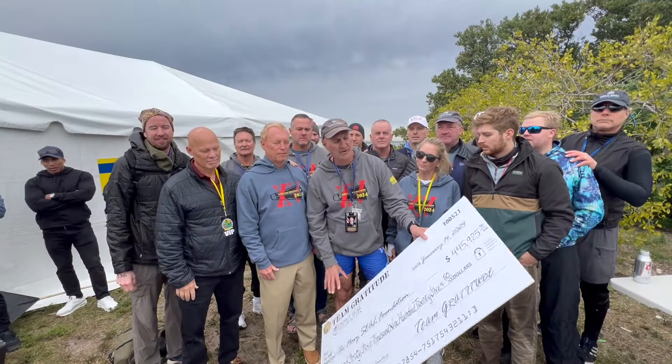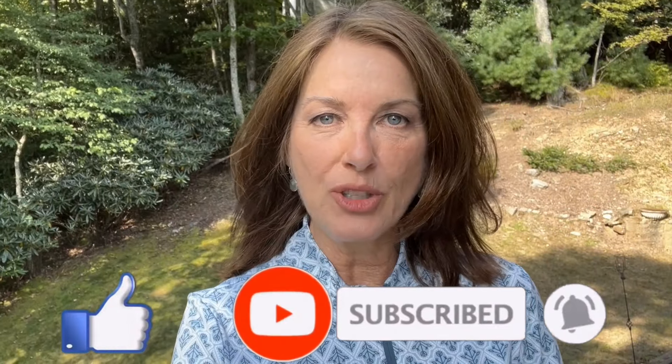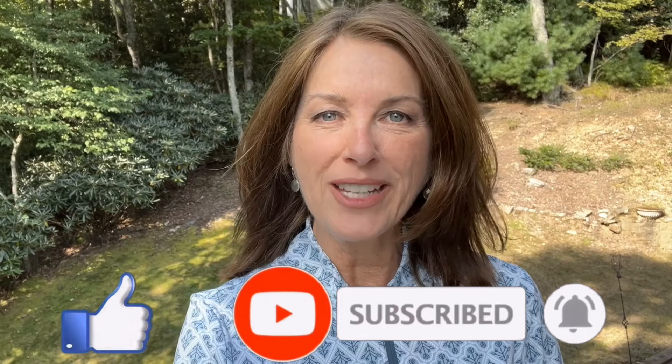Just a reminder that all proceeds from our channel are donated to charity. Please help us help others by giving us a thumbs up, commenting, or subscribing to our channel. Your support makes a difference.